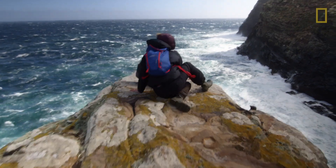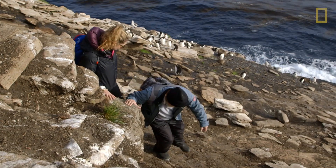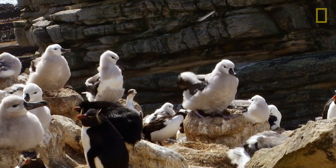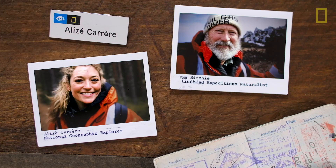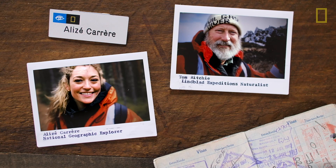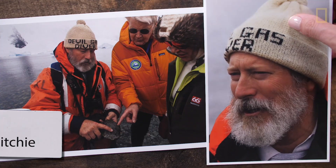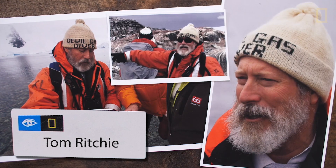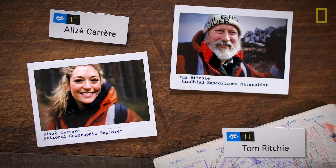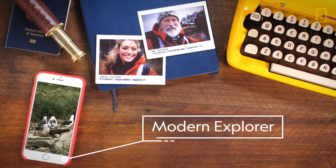We're coming face-to-face with the power of the Atlantic Ocean and getting to meet the birds that thrive here. I'm Alizé Carrere, an environmental anthropologist and National Geographic Explorer. This is my friend Tom Ritchie, a naturalist who spent decades in the field. Together, we'll discover what it means to be a modern explorer.